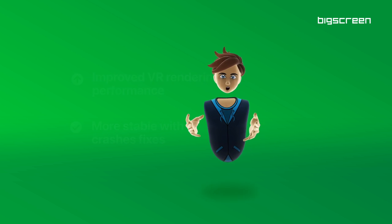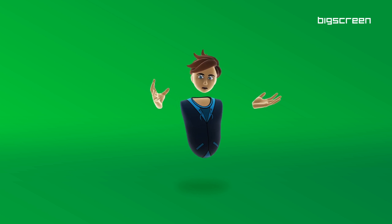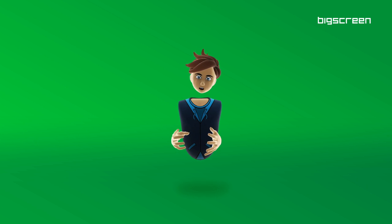We also added spatial audio on both mobile and PC VR. You can distinguish who's talking, since the audio is coming directly from their avatars. This makes a huge difference when having a conversation in VR.